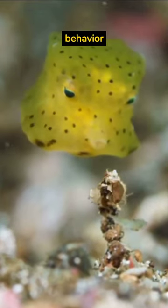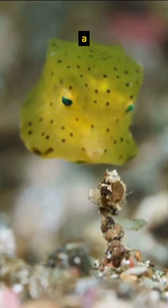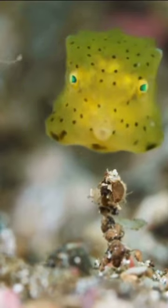In addition, it has a calm behavior, and that is why many people have it as a pet in community aquariums. And tell me, have you ever seen this beautiful fish?